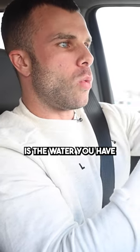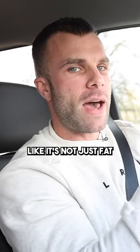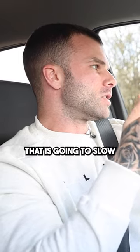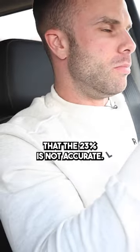The problem with that is the water you have, the glycogen and carbohydrates you have, the sodium you have, muscle tissue — it's not just fat that slows it down. So that isn't totally accurate because there's a lot more that is going to slow that current down than just your body fat, which is why I know that 23% is not accurate.